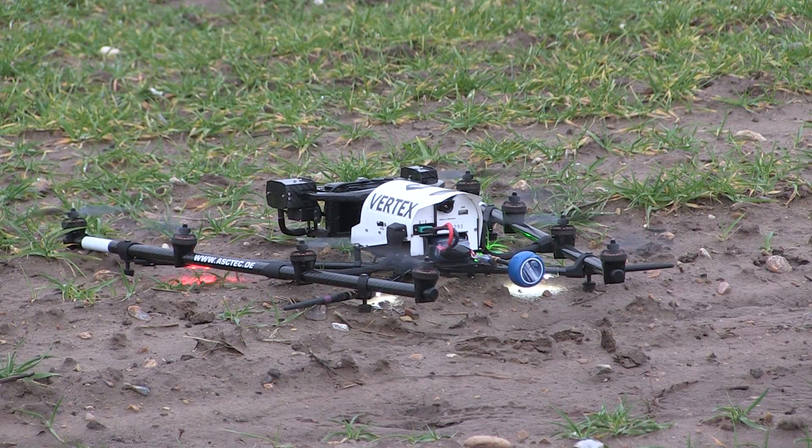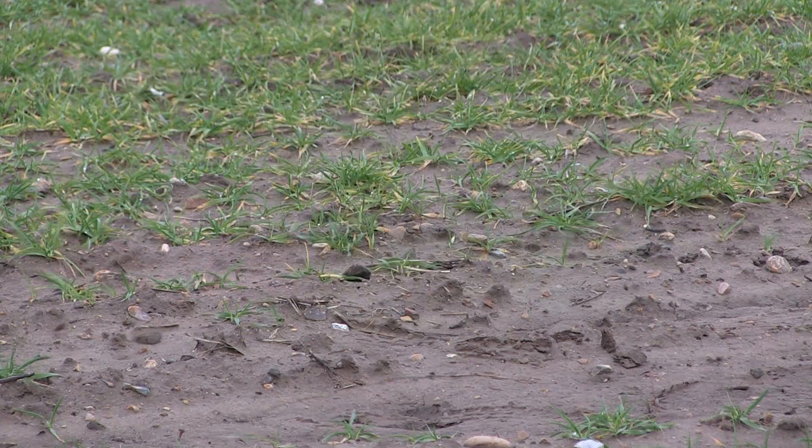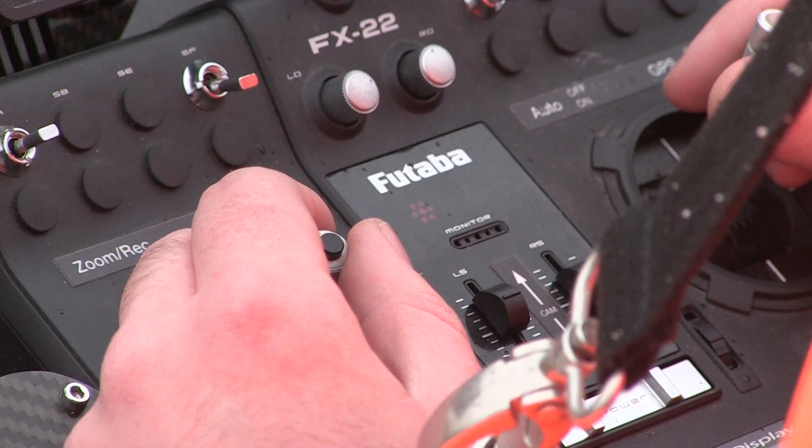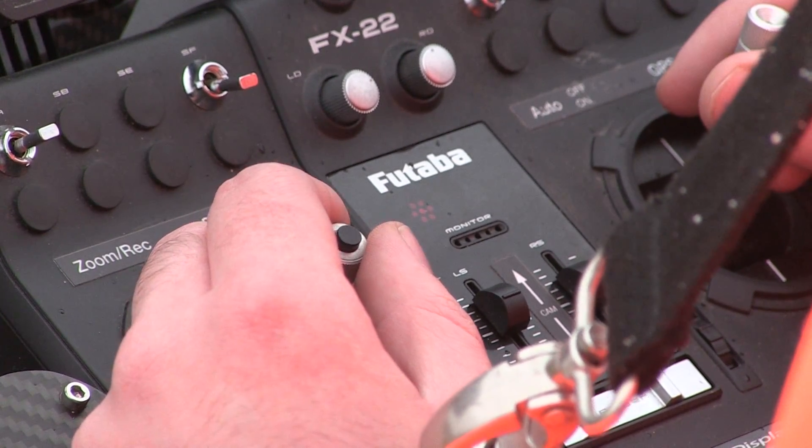Sending up one of these drones is a brand new idea. Anglian Water are thought to be the first company to try out the technology to find hard-to-spot leaks in their network. Where there's a leak, water will be escaping to the surface, and there will be a hot spot.